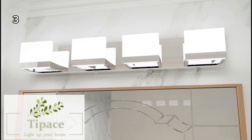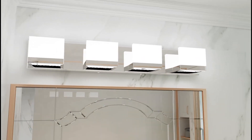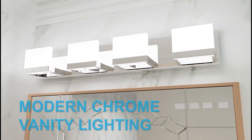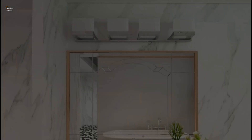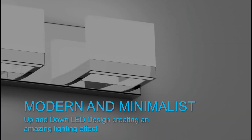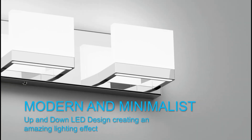3. This modern vanity light is designed for bathrooms, featuring a simple yet luxurious design. Made from high-quality materials, it's built for durability and style. Installation is easy and it's a great addition to any bathroom space.